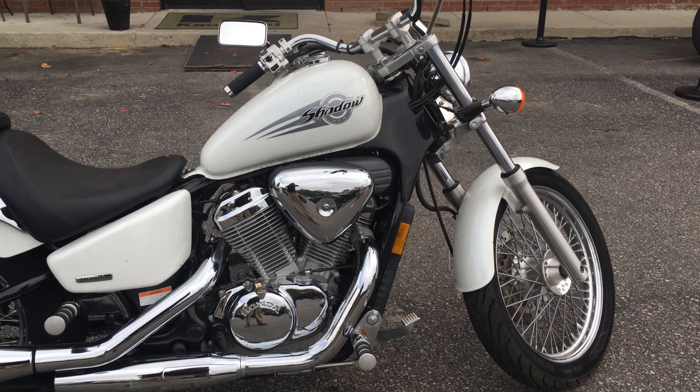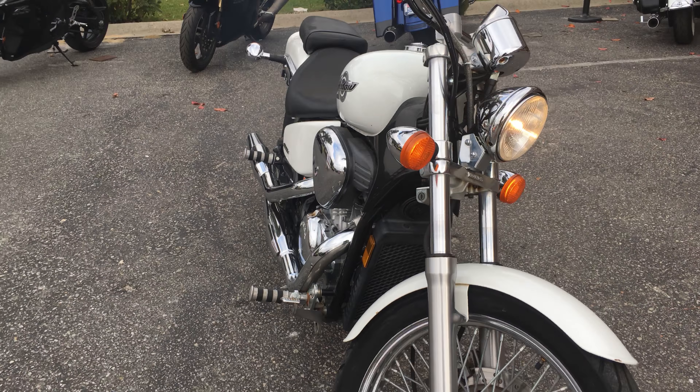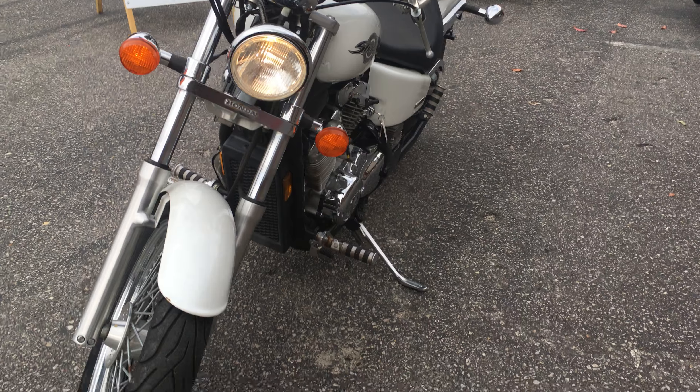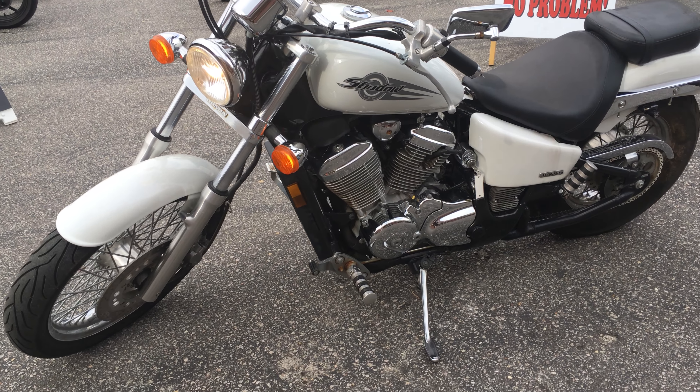Or a good grocery getter if you need something to just get out and get around town. I'll give you an overview of the bike. You can hear it sitting at an idle right now, and I'm going to rev it up a little bit so you can hear it in just a moment, but I just want to give you an overview first.